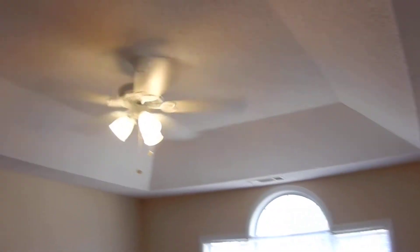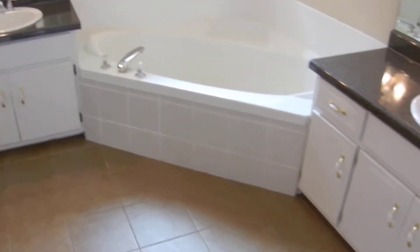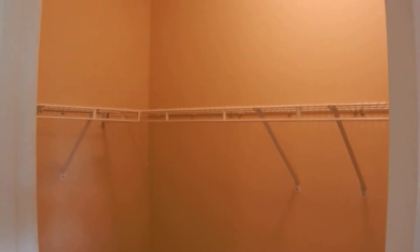The master bedroom is on the main level with tray ceilings and hardwood floors all the way through. Into the master bathroom, there are tile floors throughout, a double vanity, a beautiful garden tub, a separate shower, and a walk-in closet. It's the master suite — it is awesome.